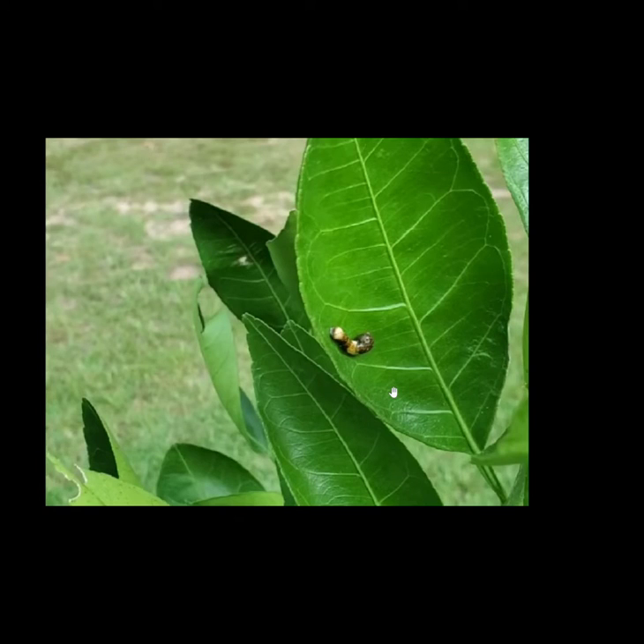We all know the story of the ugly duckling - the little duckling that was so ugly but yet became the beautiful swan. Well, do you know the story of the ugly caterpillar that became the beautiful giant swallowtail?